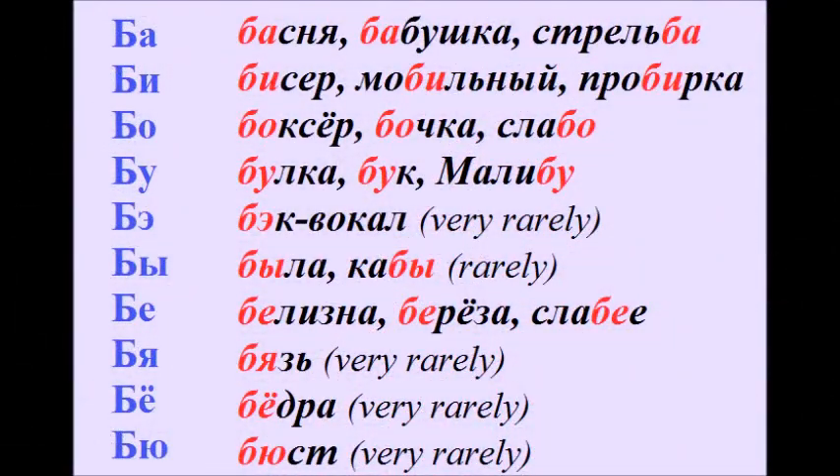Now let's look at different variations with the consonant Б plus a vowel. Ба – басня, бабушка, стрельба. Би – бисер, мобильный, пробирка.